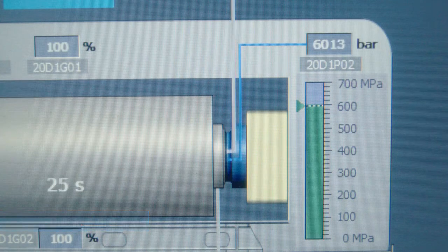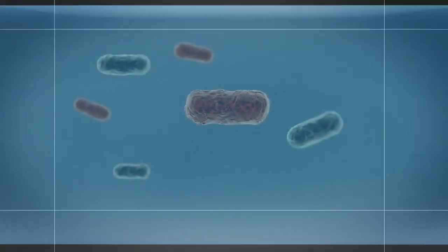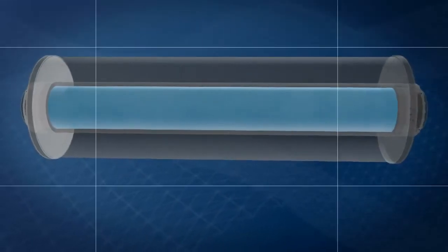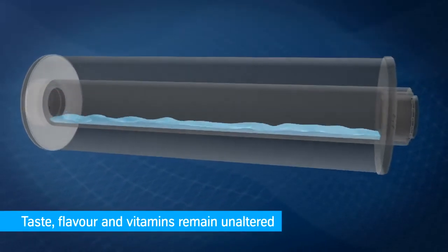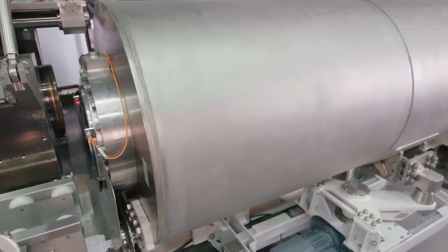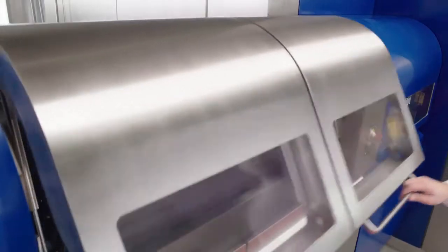The product will maintain its pure and biological state because no additives except energy and pure water are used. Nevertheless, it is not heated up. Taste, flavour, vitamins and appearance remain unaltered. The process leads to a ten times longer shelf life.